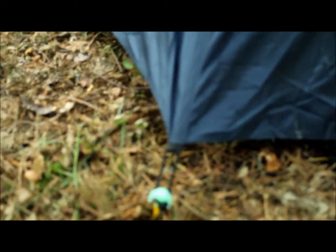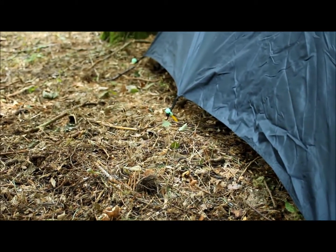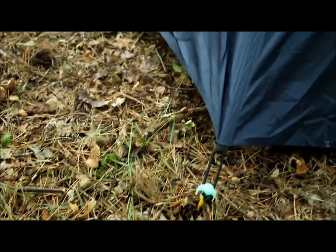Thought I'd test out these new glow in the dark tent pegs I've got. Ideally I wouldn't be using them for stealth camping or wild camping because I don't want to give myself away to other people, but I just wanted to test them out because I haven't used them before. I mainly got them for using at festivals like Latitude or whatever - I thought it would be quite cool having glow in the dark tent pegs around the tent.